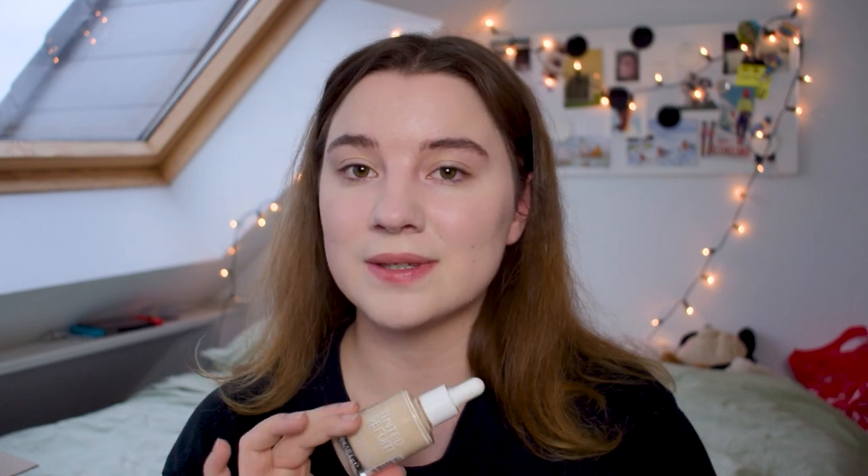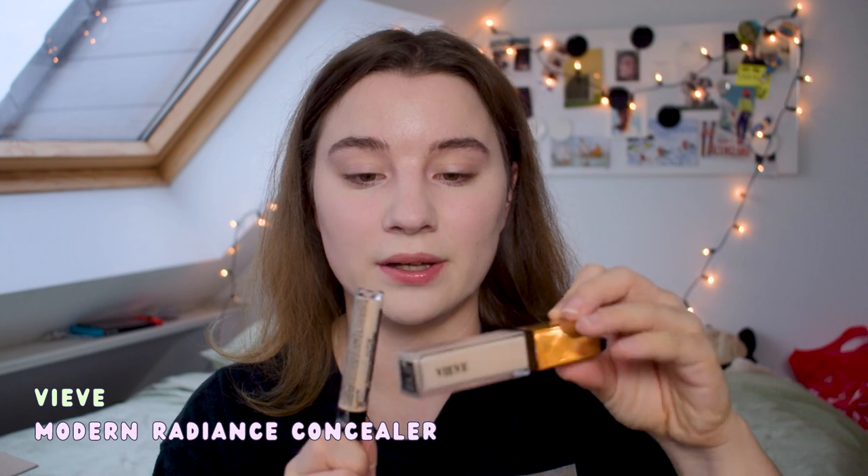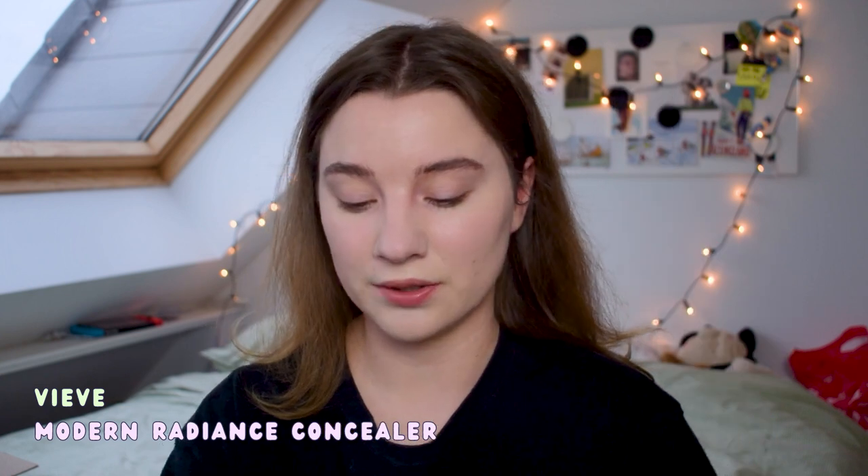I'm just going to have to see how this wears and if it actually does marinate and warm up to my skin. My first initial impressions on this foundation, or tinted serum, are mainly positive — it's just the color throwing me off a bit, but I do like the finish and the overall look. Then I'm applying a little concoction of concealers: the Catrice Liquid Camouflage High Coverage Concealer, spiced up with the Veeve Modern Radiance Concealer.